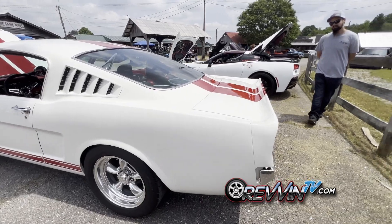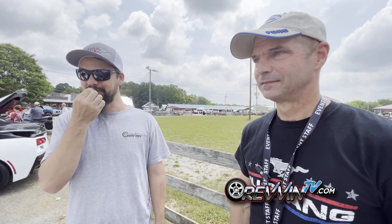Tom, the mechanic, weighs in: he loves the interior and that custom center console — he's worked on many of these cars and never seen anything like it. He appreciates the little aluminum touches and the craftsmanship of the brace. The car has a great stance, it's built to drive, and it's the most popular car on this part of the strip.